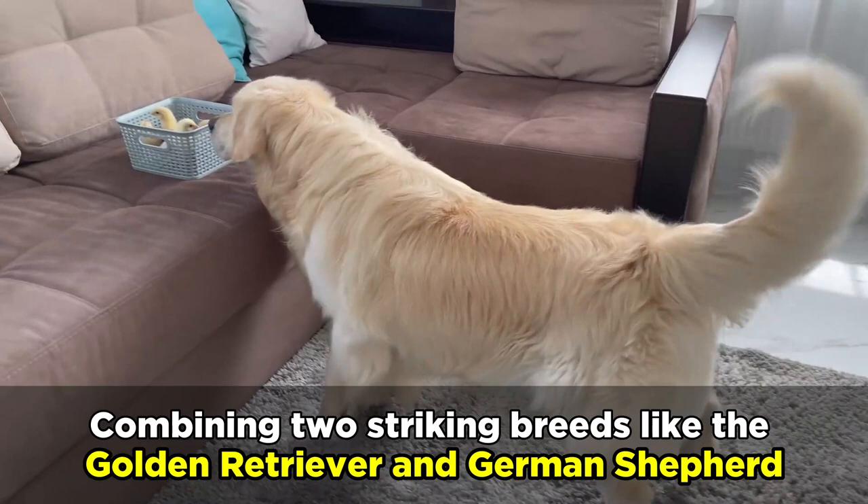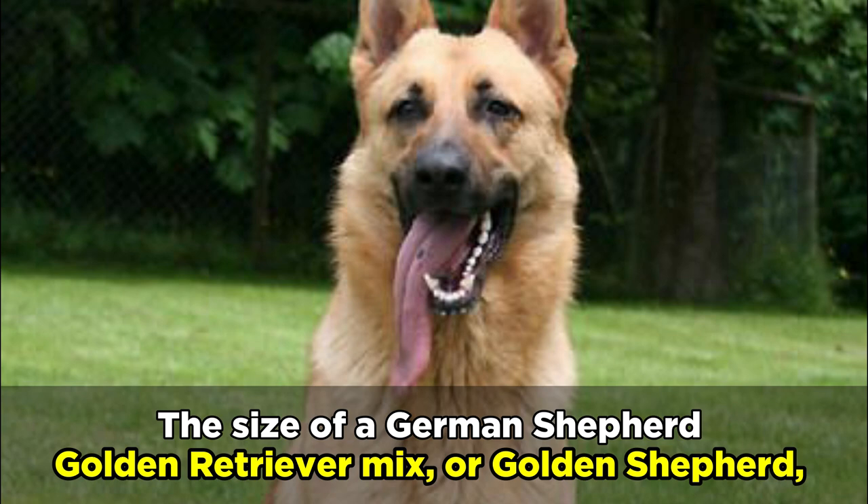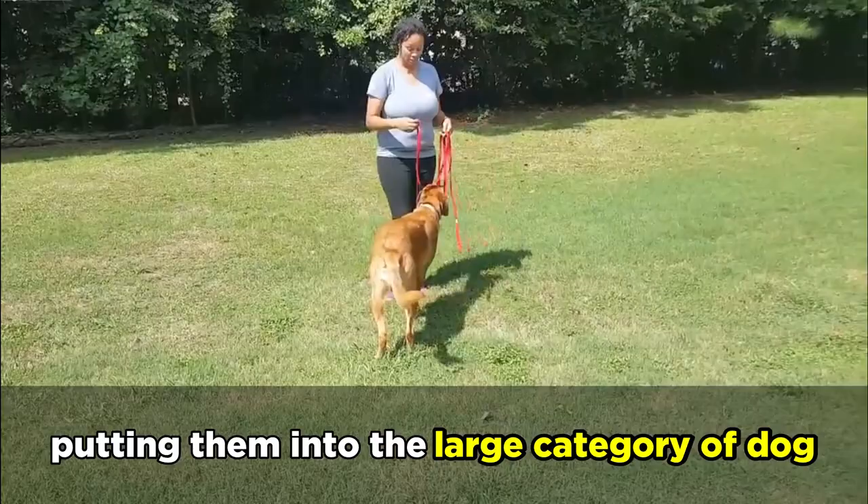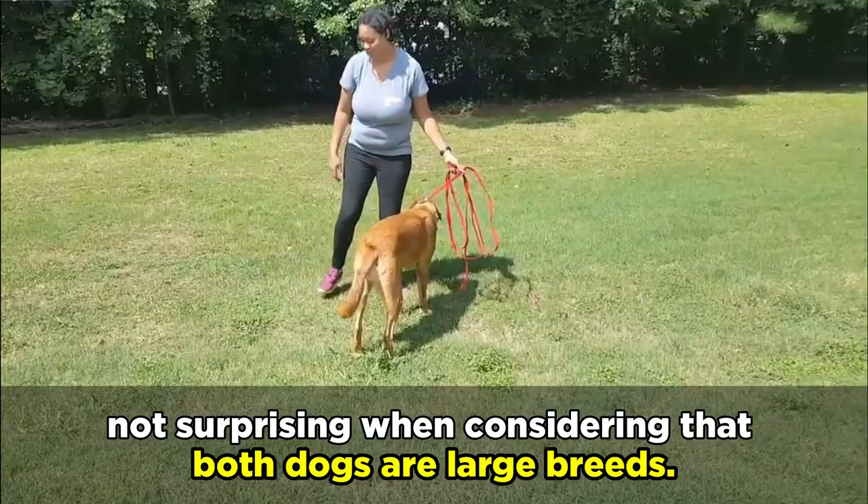The size of a German Shepherd-Golden Retriever mix, or Golden Shepherd, will vary depending on a number of factors, but on average will be around 20 to 27 inches in height and weigh around 60 to 95 pounds, putting them into the large category of dog. Not surprising when considering that both dogs are large breeds.